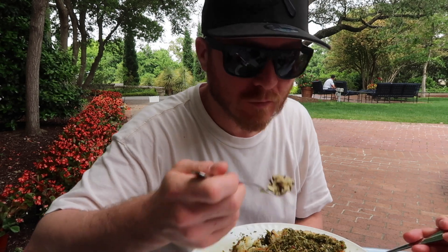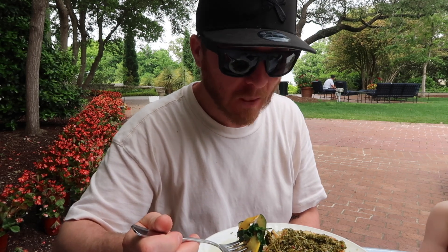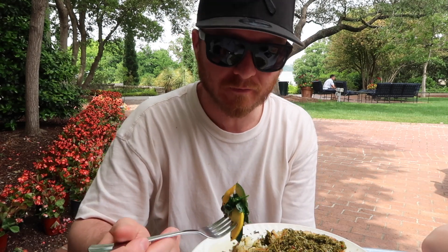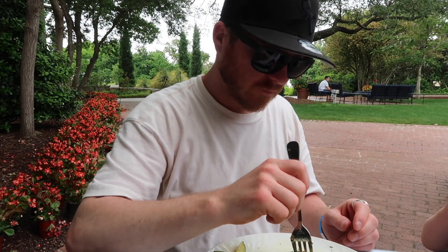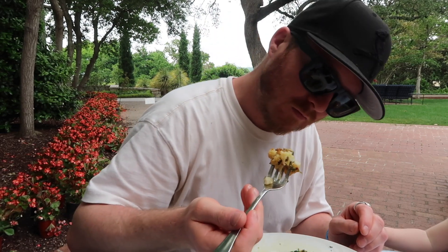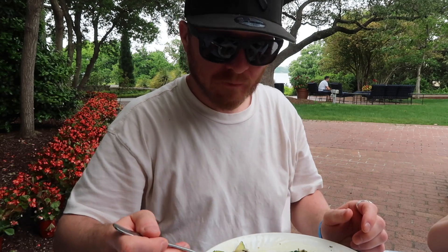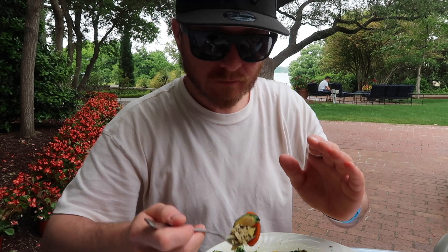Looks pretty good. Very good. Usually cauliflower steaks that we've made have been kind of tasteless, but the veggies on top make it very nice. Cauliflower is pretty thick so you kind of really do need to use the steak knife for it. It's very tasty.